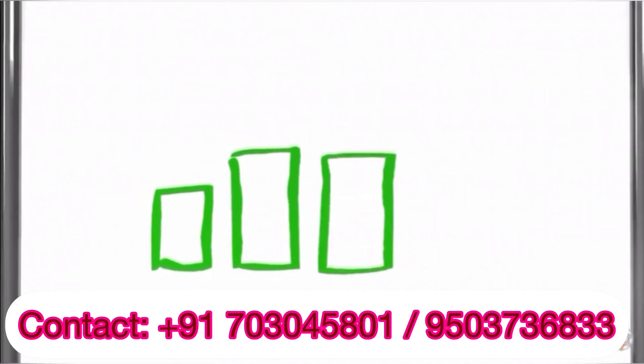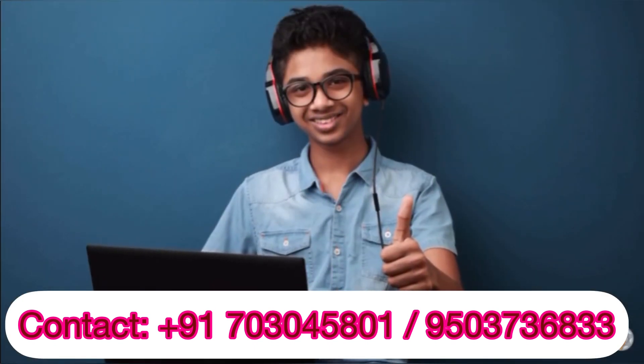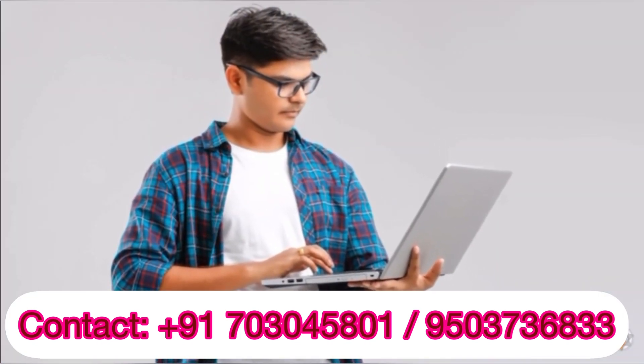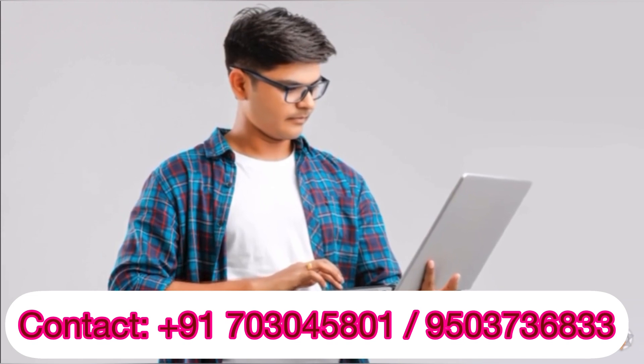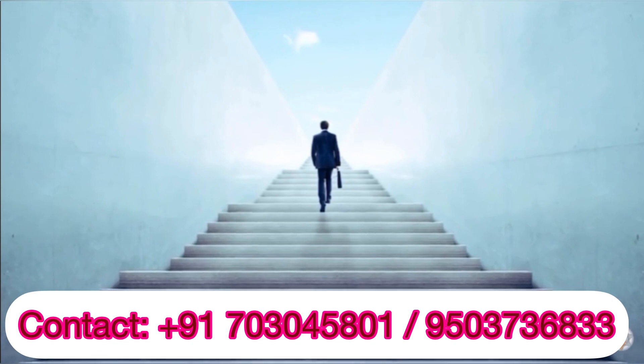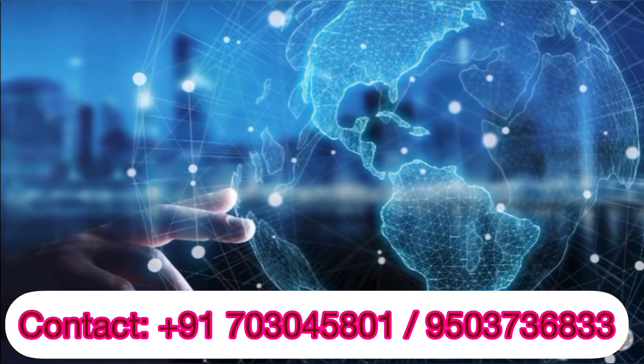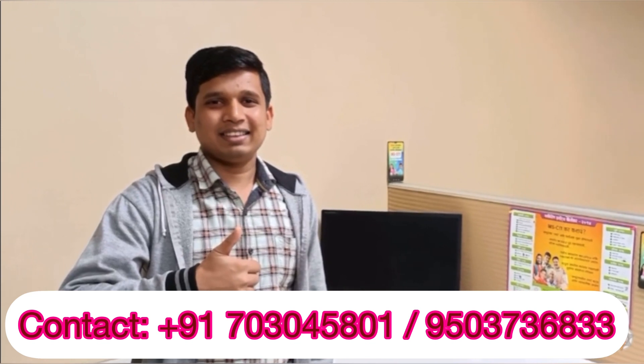MSCIT is sure to help you boost your confidence and self-esteem through a beautiful learning journey. You are sure to learn the basics, use your skills and follow general etiquette for becoming a better person and a smart professional, and you are set to make use of your knowledge to develop yourself as well as society. We wish you all the very best.